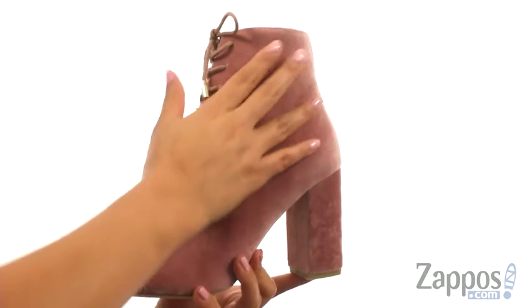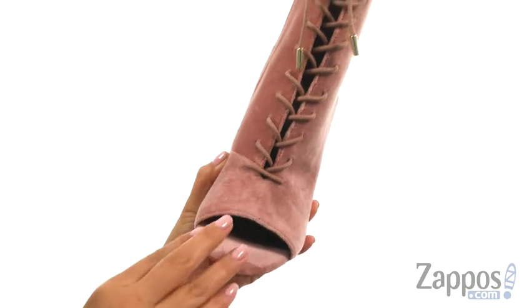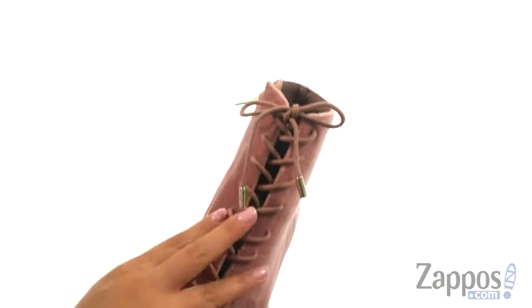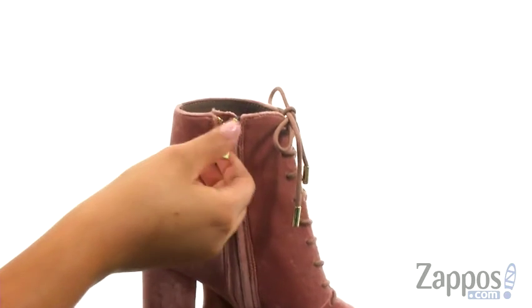These gorgeous booties have a luxurious velvet upper that's soft to the touch. They offer a peep-toe design with a front lace-up closure to provide a secure fit. There's also a side zipper for easy on and off.